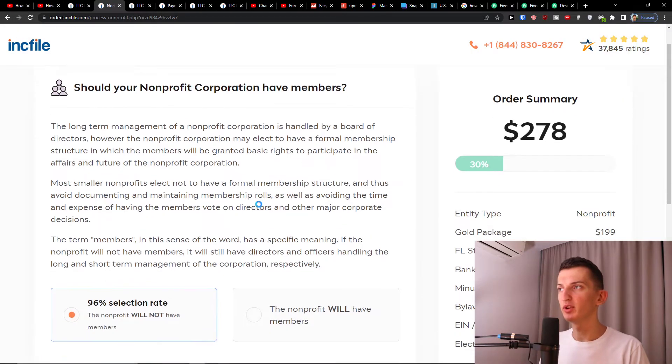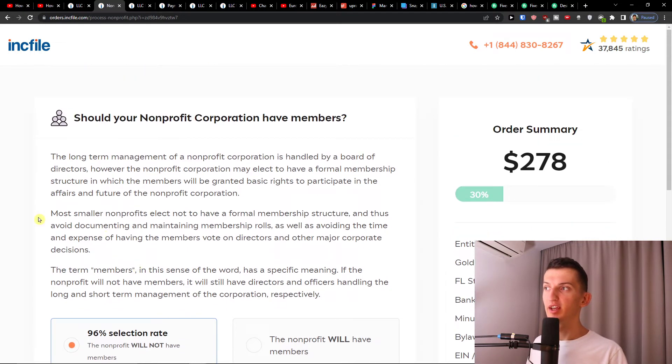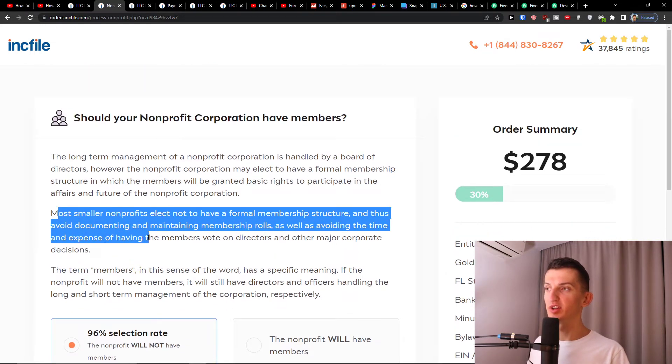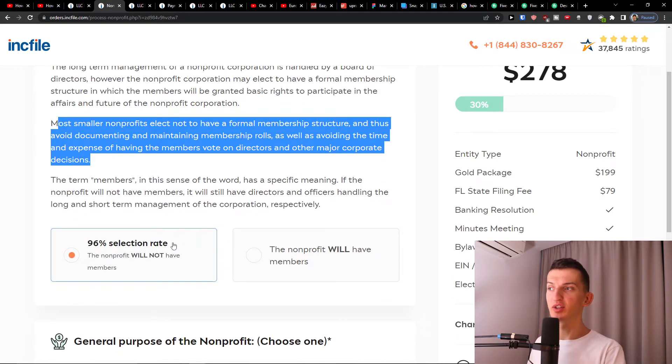The next step asks whether your nonprofit corporation should have members. You'll see that 96% of users select 'No' — most small nonprofits elect not to have a formal membership structure, thereby avoiding documenting and maintaining membership rolls and avoiding the time and expense of having members vote on directors and major corporate decisions. This keeps administration minimal, which I definitely recommend.